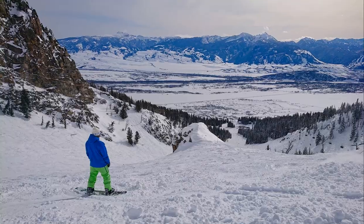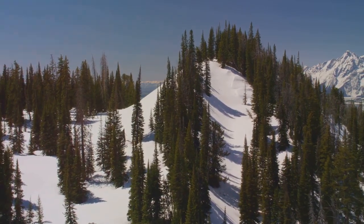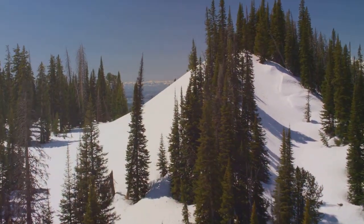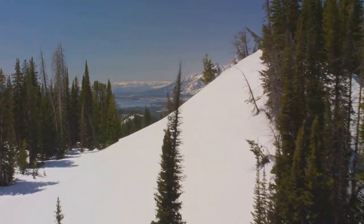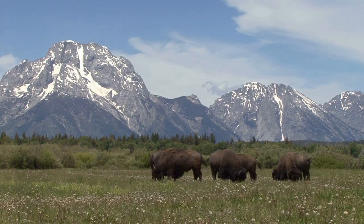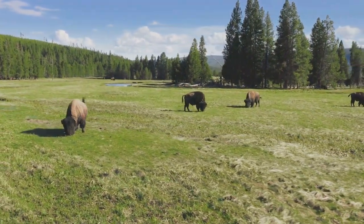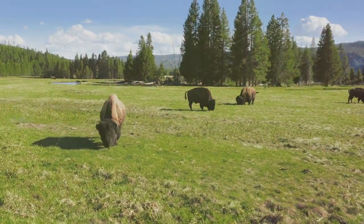And let's not forget Jackson Hole Mountain Resort, a world-renowned destination for skiers and snowboarders. Imagine yourself carving down the mountain, the crisp winter air filling your lungs, the snow beneath your skis like a white blanket stretching to the horizon. But the true magic of Jackson lies not just in its landscapes, but in the wildlife that calls it home — from the majestic elk and bison that roam the plains to the bald eagle soaring high above.